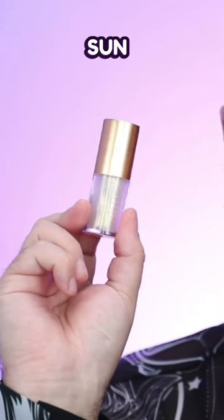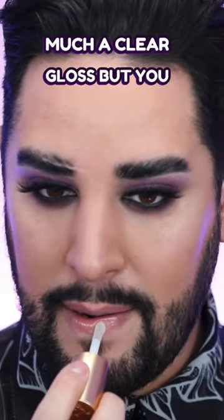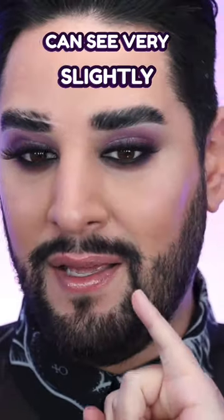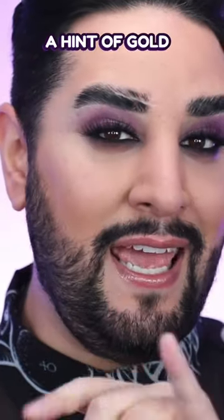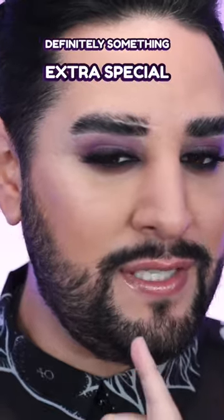This is Silent Sun — look how incredible that shine is. This is very much a clear gloss, but you can see very slightly that the light is catching a hint of gold. It's almost like a clear gloss, but there's definitely something extra special about it.